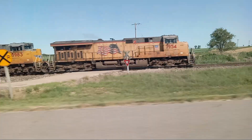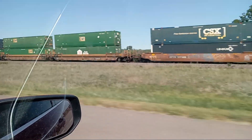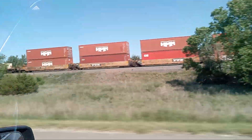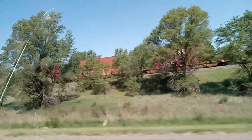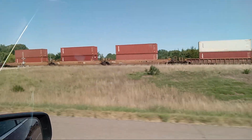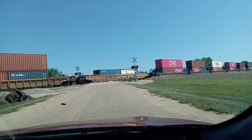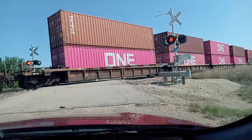All right, three-engine. We can't get into the cemetery right now either. Is that where you have to turn? Yeah, turn right here. The cemetery is right on the other side of this train.